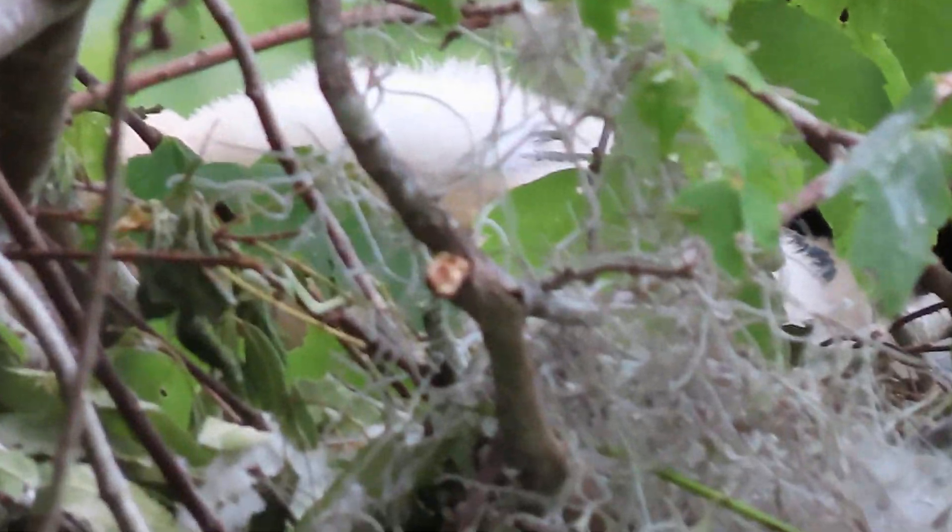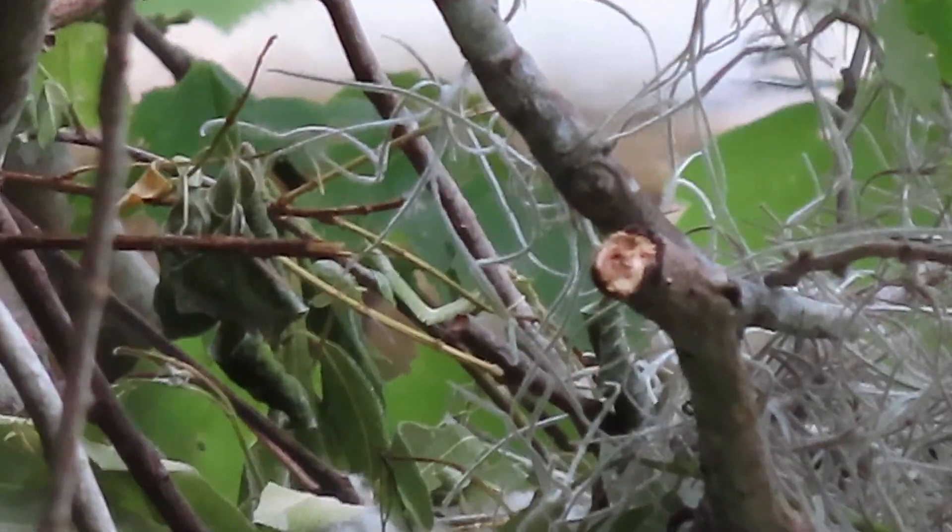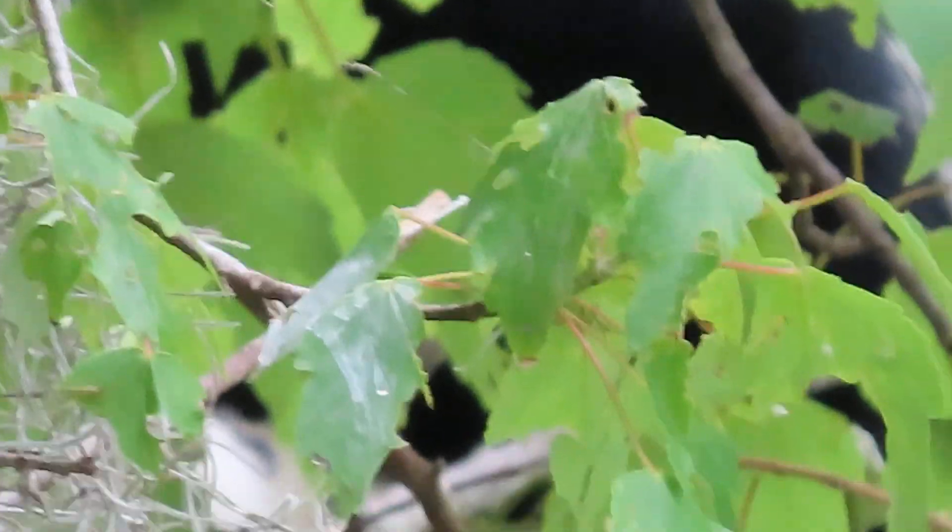These birds are a lot bigger than I realized. I'm trying to see — you can see a big body of one bird. I was also trying to figure out how many birds were in the nest, but you can't really see a lot.